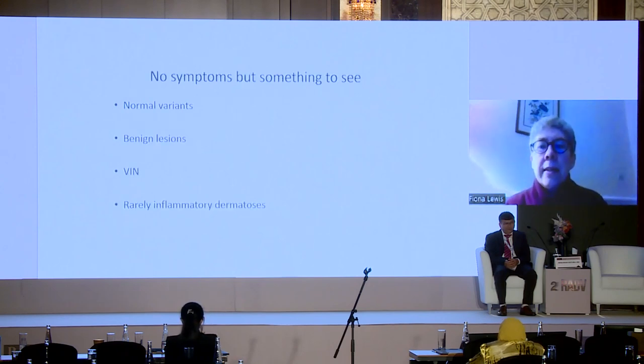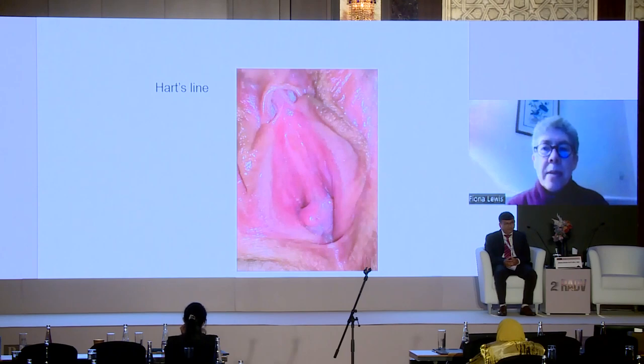Patients sometimes will be completely asymptomatic but will have seen something when they self-examined that concerns them. A lot of this is just normal variants, so it's important that you are familiar with these. This is a patient with a rather prominent Hart's line. You can see this redness inside, but this is just the normal vestibular mucosa. Hart's line is the junction of non-keratinized mucosa with keratinized skin. This is a particular problem in patients who may present with provoked vulvodynia — somebody will say to them the area looks red, and they get very worried, which is actually a completely normal variant.